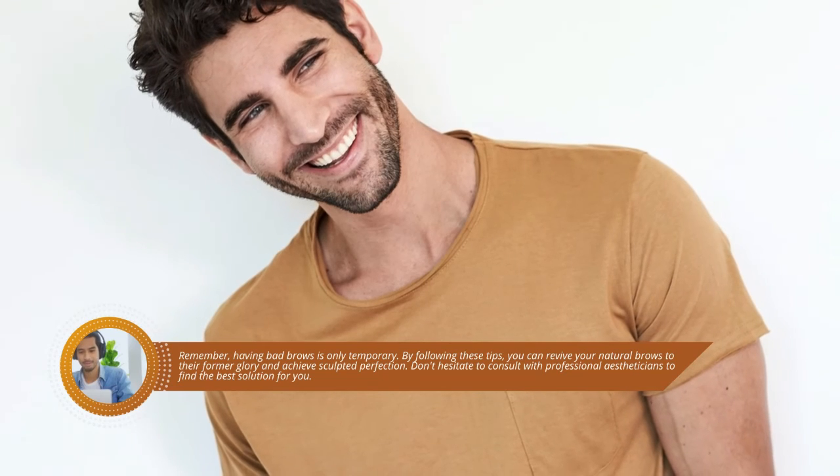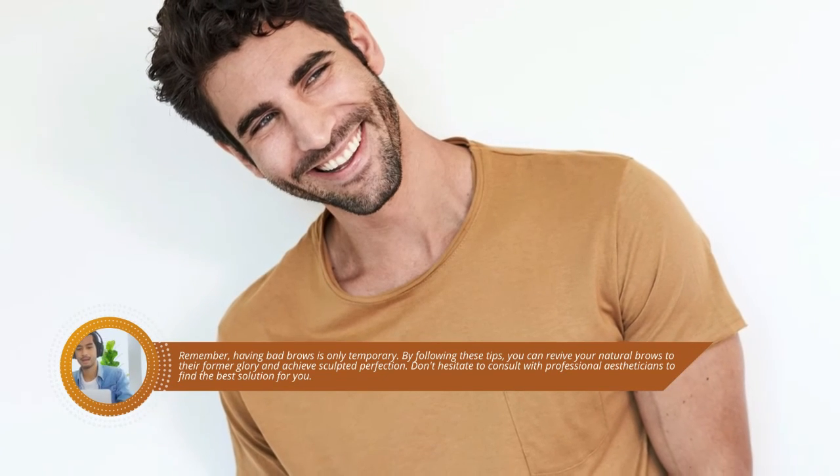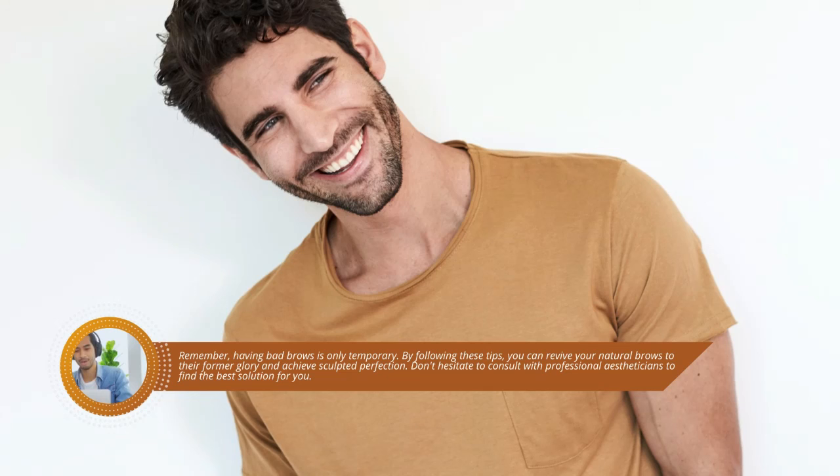Remember, having bad brows is only temporary. By following these tips, you can revive your natural brows to their former glory and achieve sculpted perfection. Don't hesitate to consult with professional aestheticians to find the best solution for you.